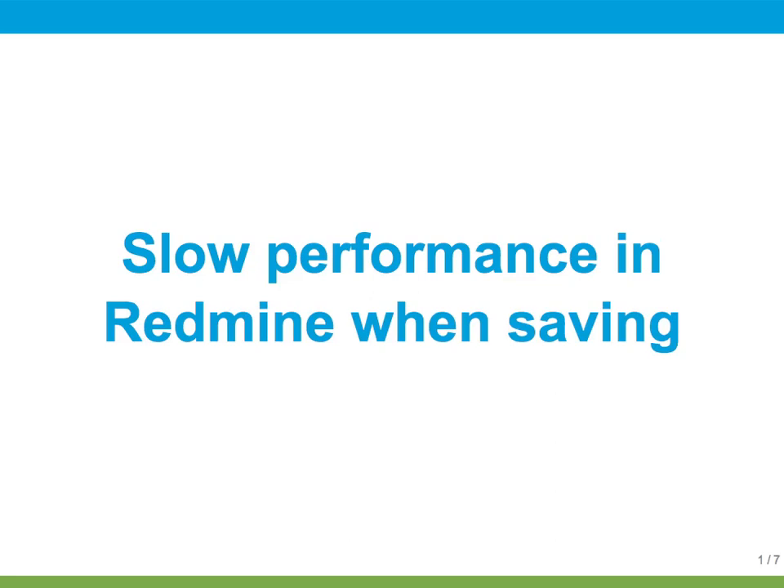You might have noticed some slowdowns or performance problems when you save or submit forms in Redmine. These can be any number of things, but let me share one possibility with you that might actually save you a bunch of time.